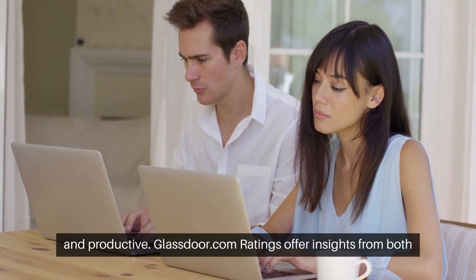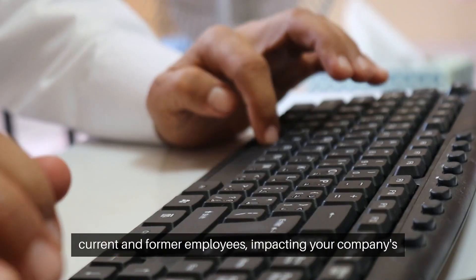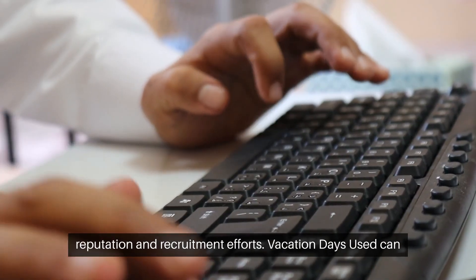Glassdoor.com ratings offer insights from both current and former employees, impacting your company's reputation and recruitment efforts.